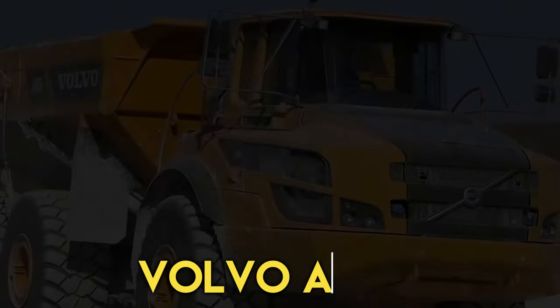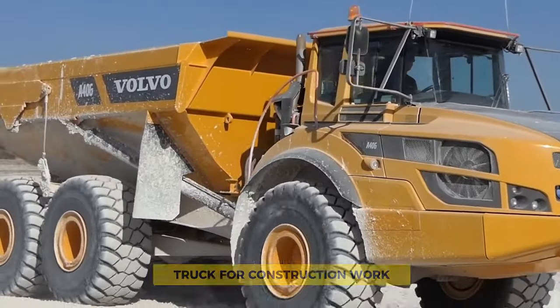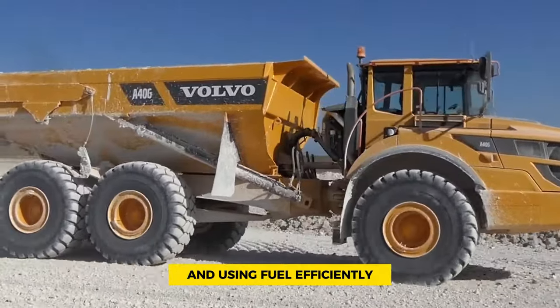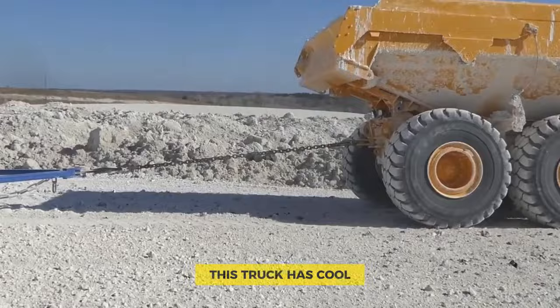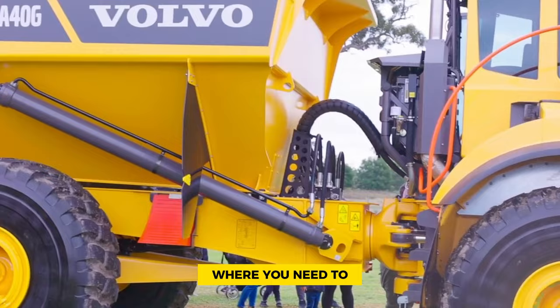Number 6: Volvo A40G. The Volvo A40G Articulated Dump Truck is a really great truck for construction work. It strikes a perfect balance of strength and fuel efficiency, setting new standards for the industry. This truck has features that stand out especially for big construction projects where productivity and driver comfort are essential.